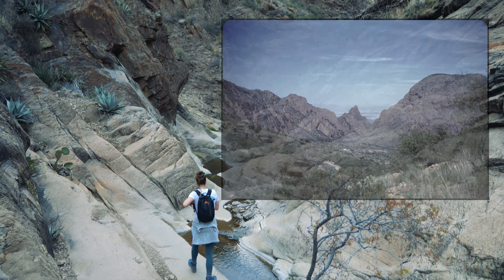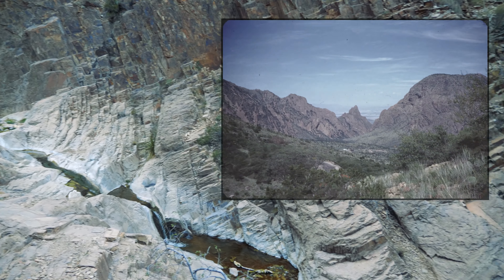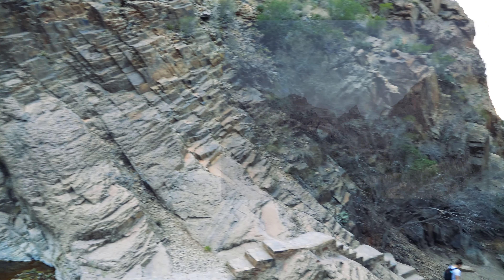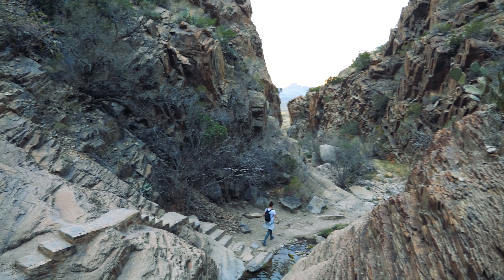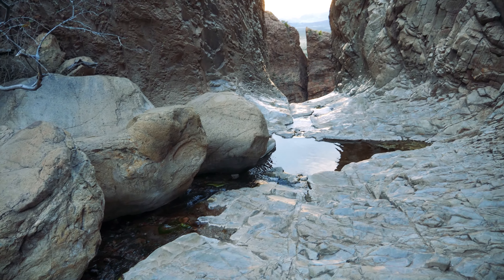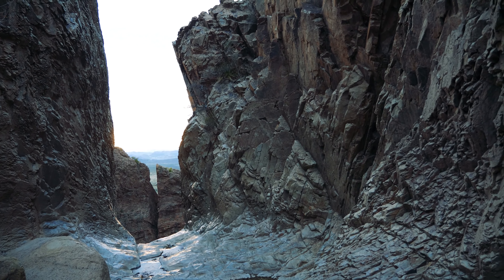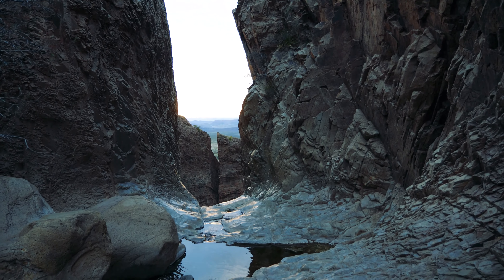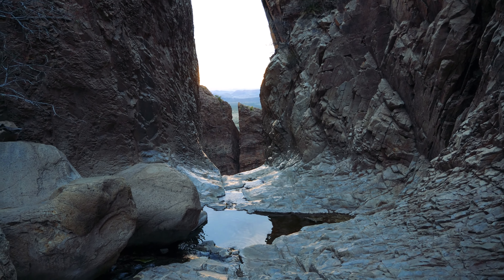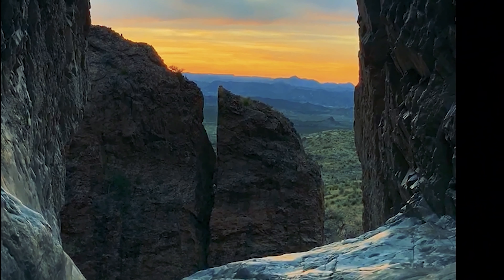I also came across this 1951 photo, which may have been similar to the view that some of these early settlers may have seen. The approach to the window leads you to a perfect picturesque window, a place we were fortunate enough to have viewed the sunset, which I will share with you now. Enjoy.